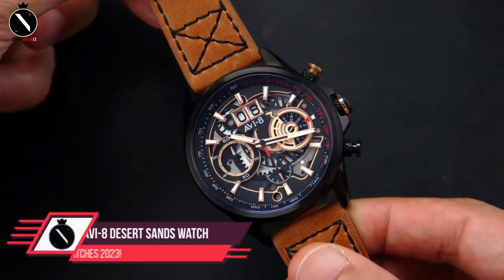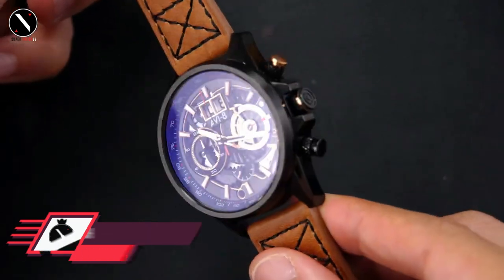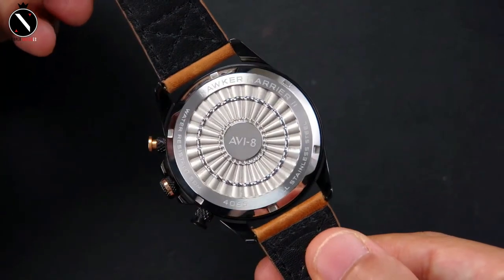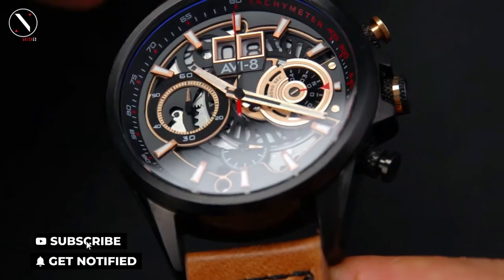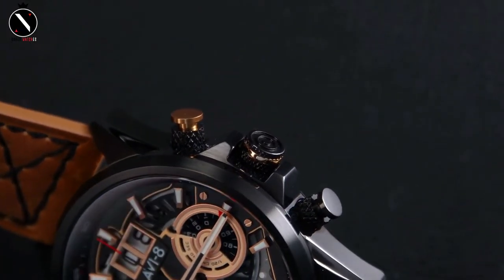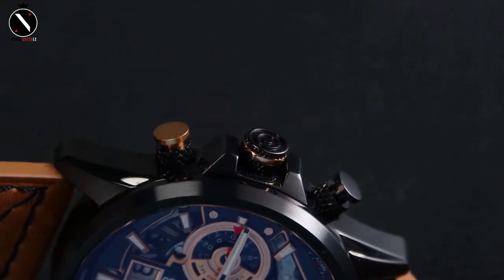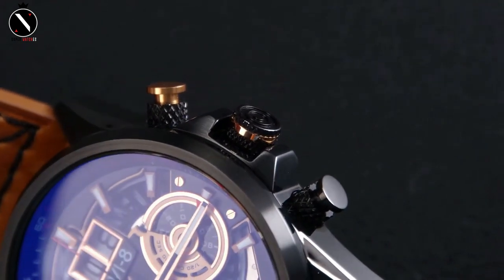Number 1: AVI-8 Desert Sands Watch. The AVI-8 Desert Sands is a carefully crafted piece that takes its cues from the Harrier XV-741 fighter jet. As a result of the substantial coating of the dial's applied indexes with Swiss lume, the dial is not only striking and novel, but also easy to read in dim lighting. The 44mm XV-741 has a tough, adventure-ready case designed with performance in mind.